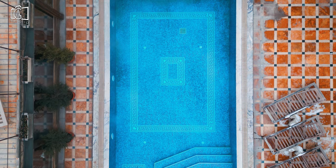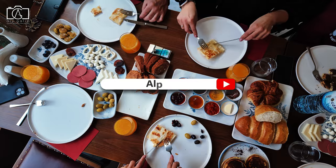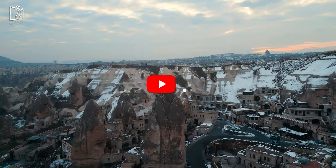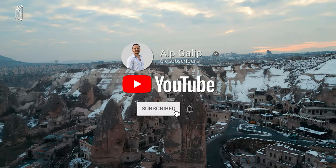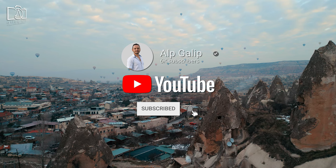Watch as we explore its picturesque swimming pool, cozy cave rooms, and enjoy the rich Turkish breakfast that awaits every guest. Don't forget to subscribe to my channel for more travel gems like this and hit the notification bell so you never miss an adventure with us.